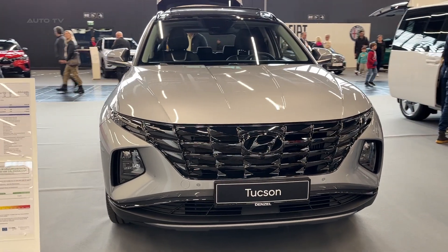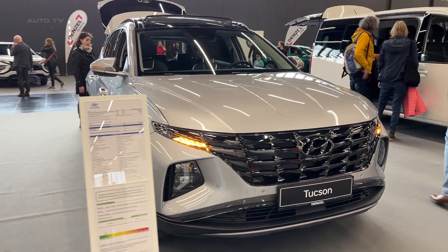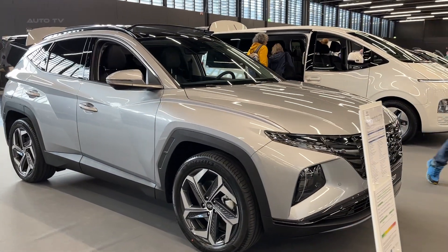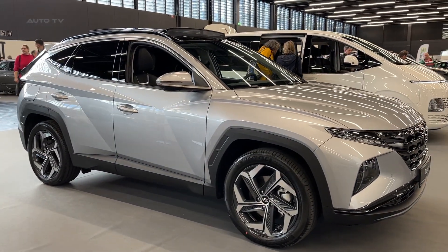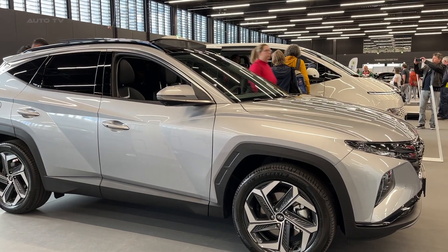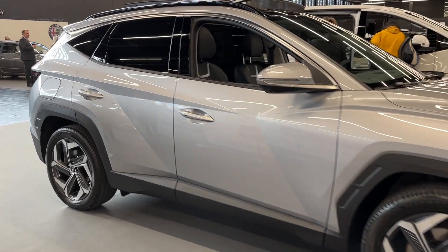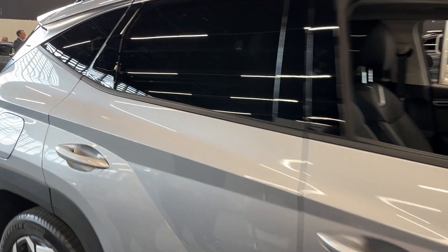The 2023 Hyundai Tucson marks a revolutionary step in the compact SUV segment with its bold design, advanced technology, and impressive performance. As a completely redesigned model, the Tucson showcases Hyundai's commitment to innovation and elevates the driving experience for those in search of a versatile, stylish, and practical vehicle.